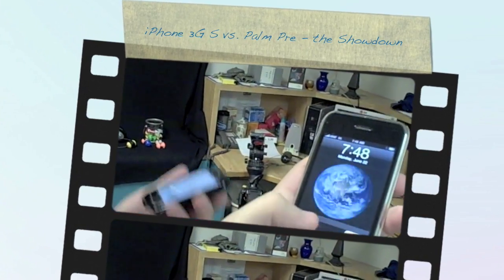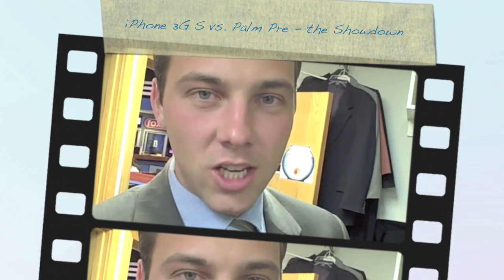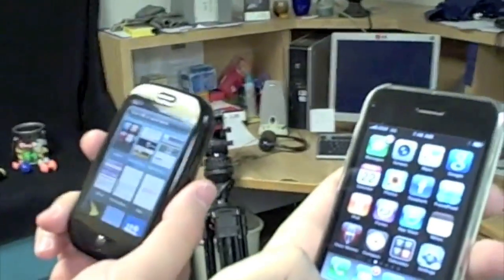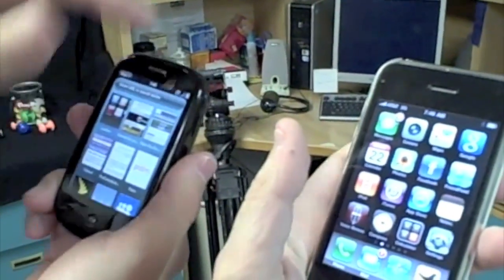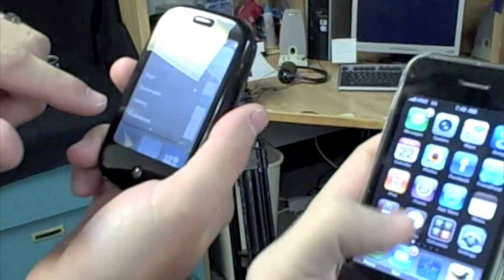Okay, most unscientific test in the world. I only have one bar in here, so this isn't really fair. We're going to do a speed test — Jesse's 3GS versus my Palm Pre. Jesse just got off TV, and so did I, talking about the new 3GS. I only have one bar, you have full bars. This isn't going to work out very well, but let's clear our caches first.